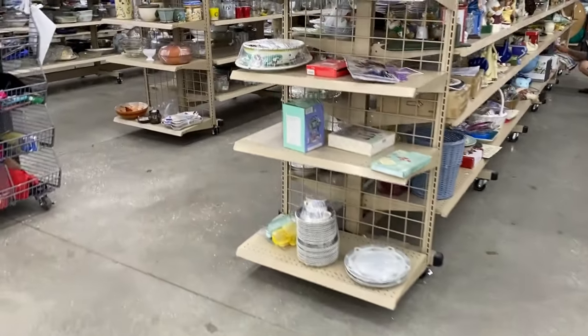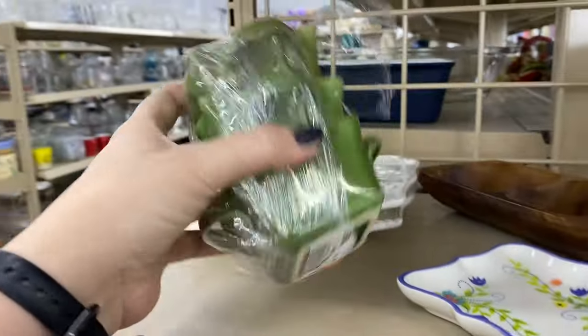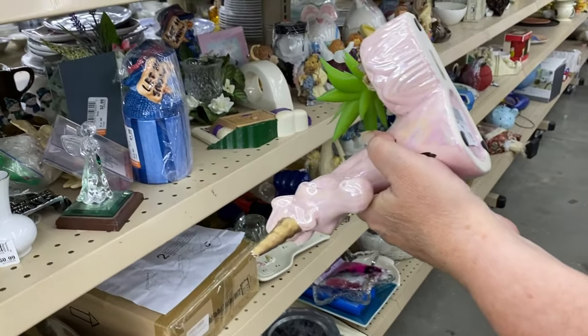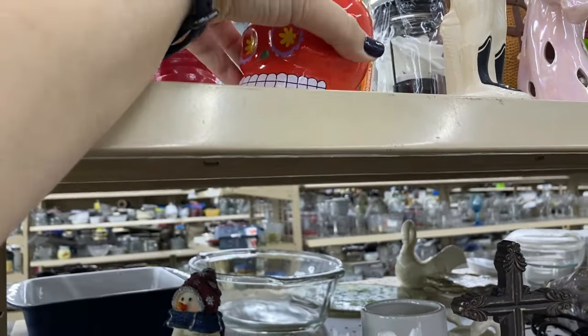Oh that looks like Italian pottery right there. Oh, $15. Mom found a unicorn — I'm sure, a unicorn.